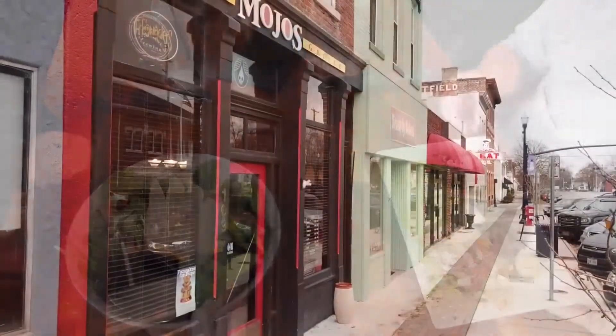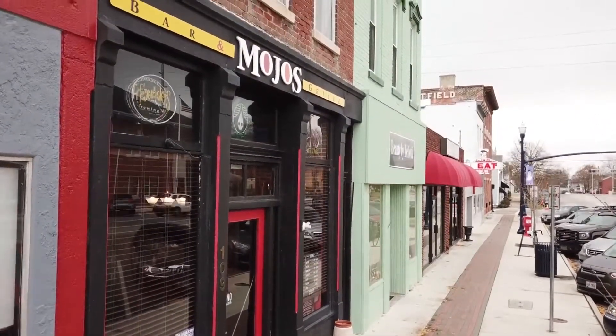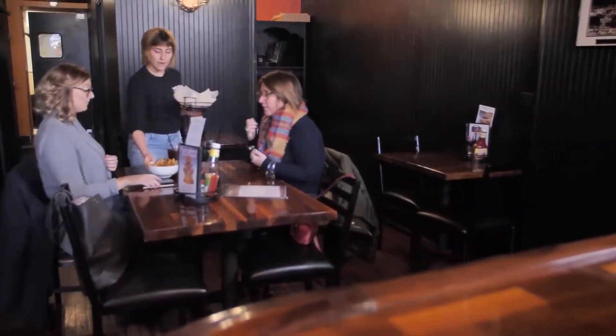Here at Mojo's we prepare everything fresh. We're 90% scratch kitchen. I had an opportunity to buy the building in downtown Troy, and I had no experience in the restaurant business.